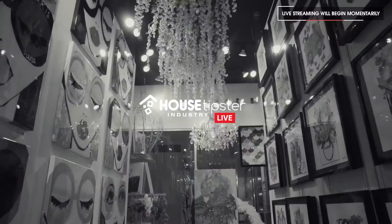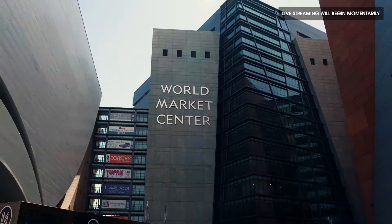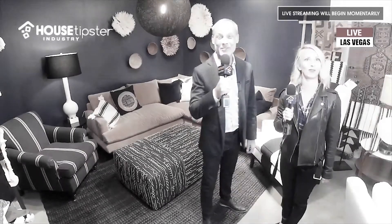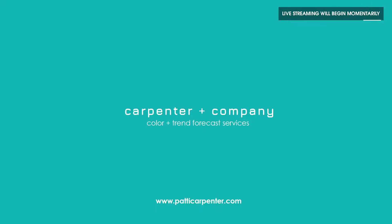House Tipster Industry Live is your ultimate destination for trendspotting and design news. We are your voice in the design community. It's Christopher Grubb with House Tipster. It's Patty Carpenter. We're at Allison Eden Studios with House Tipster, with the beautiful and successful Cathy Island, and someone you might recognize — Jane Seymour. Look who I'm with — Kelly Ellis. Big thanks to our sponsors.